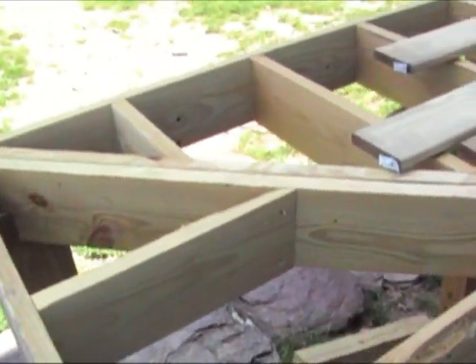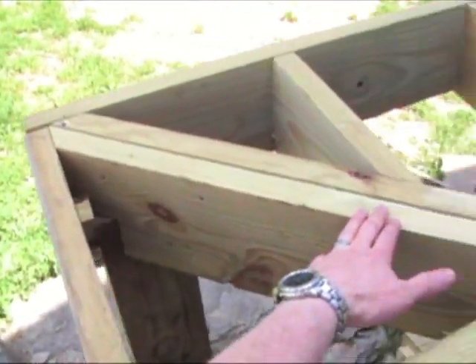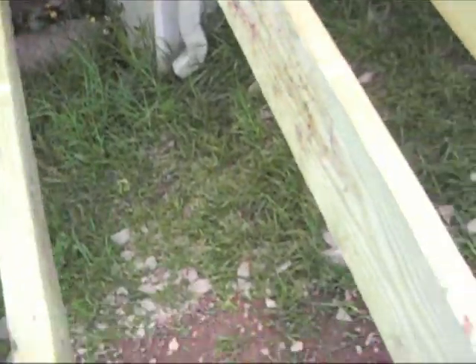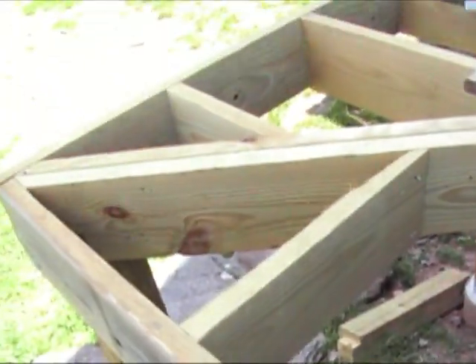This board right here is kind of like the hypotenuse of a triangle, and the triangle would come down here to the face board and over.